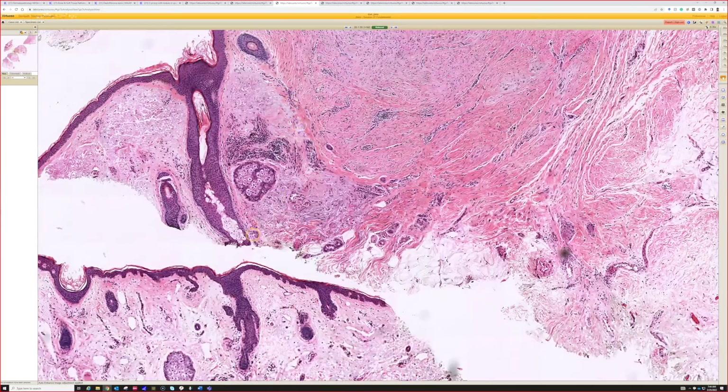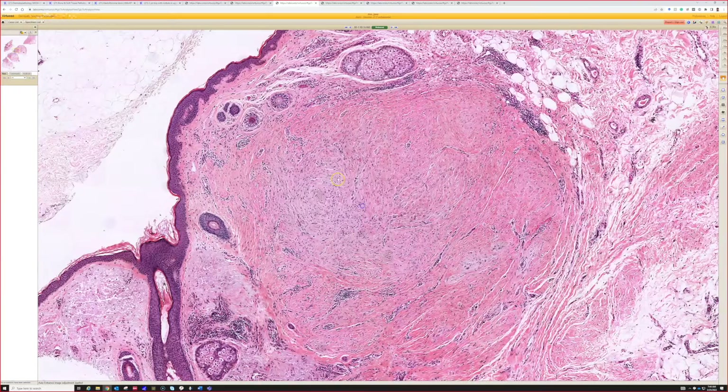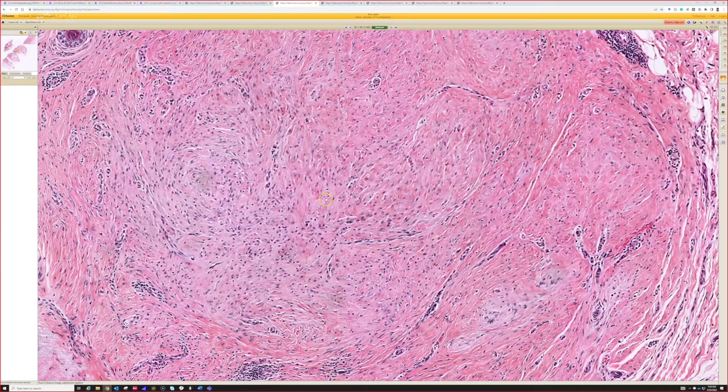Yeah, very good — it is. It's a kind of an unusual thick form of scar. I like your point that this has a bit of a whorl pattern. So you could start thinking of things like a perineurioma or some other esoteric soft tissue entities. But in this case it's just a funny-looking scar, and scars can take on a variety of appearances.